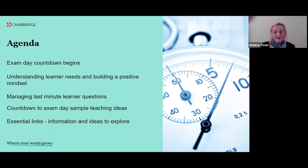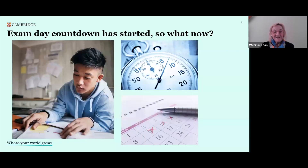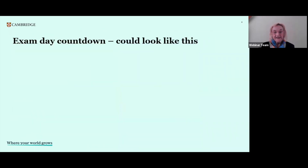There will also be some links in the chat if you wish to take note of them today. So here we go — the exam countdown has begun. You have your date, and you as the teacher have probably completed the syllabus and thought about preparing your learners for every paper and for every exam task at the level of the exam they're taking. So what happens now?